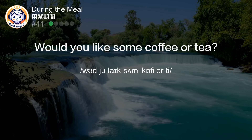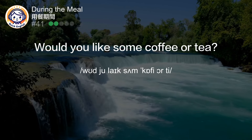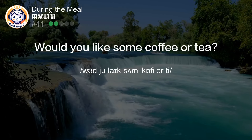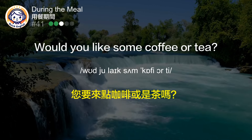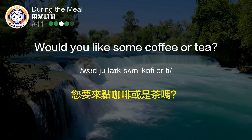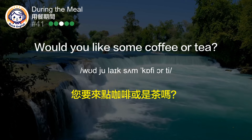Would you like some coffee or tea? 您要来点咖啡或是茶吗？